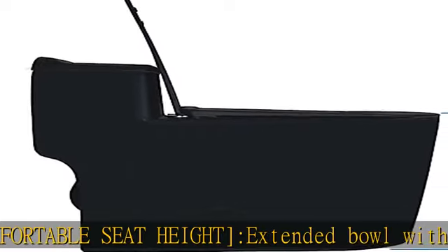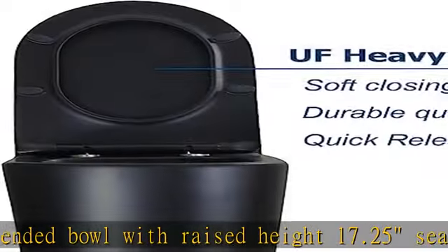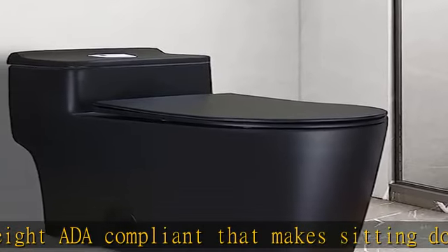Easy to clean design and easy install: skirted design with sleek look, no corners, no grooves — very easy to reach for cleaning. Side holes offer easy access to fixing the floor bolts.